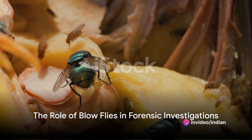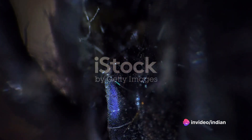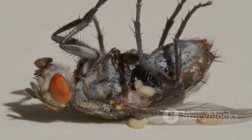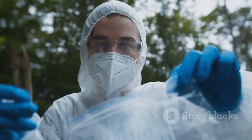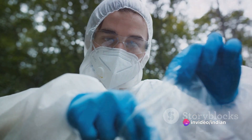Firstly, imagine a common green bottle fly. These are one of the many species of blowflies that play a vital role in forensic investigations. They are known for their remarkable ability to find decaying organic matter, where they lay their eggs. This typically happens within hours of death, making them the first witnesses to the crime scene, in a sense.